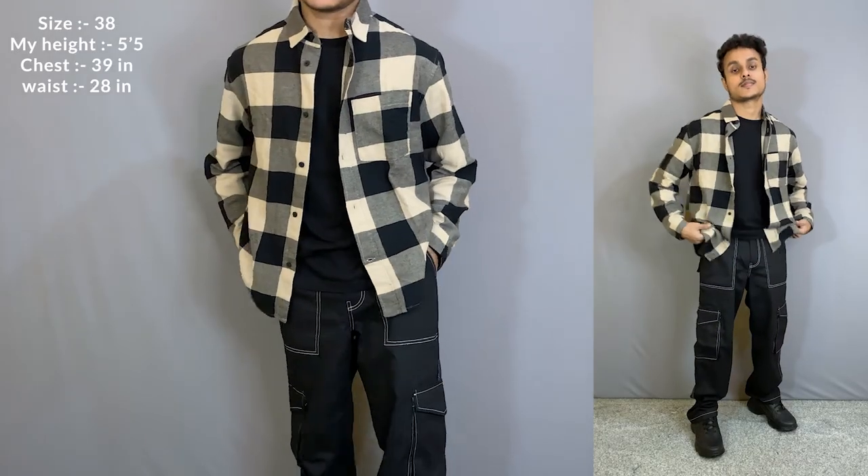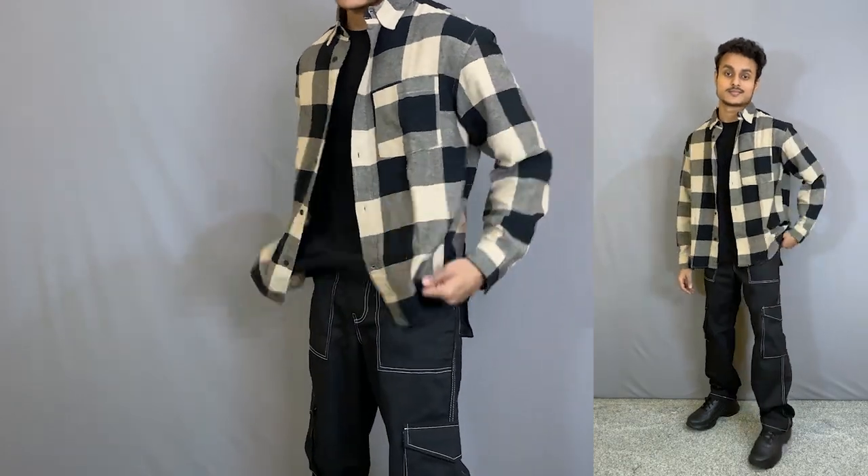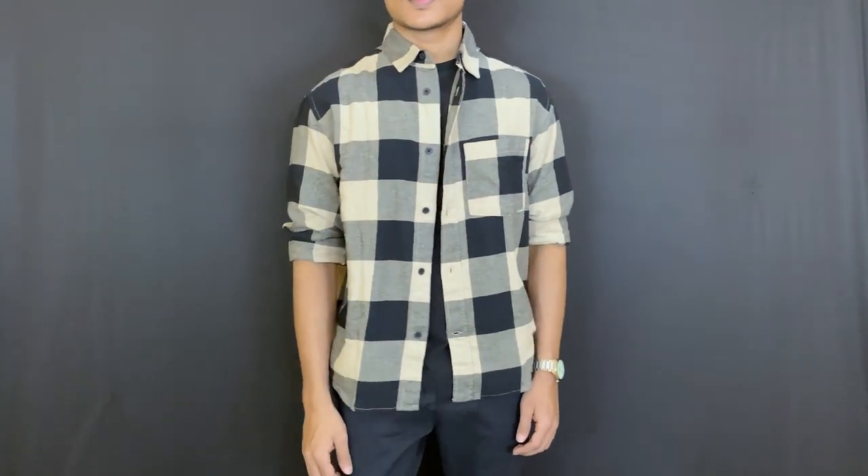If you talk about fitting, I ordered it in size 38, and the overall fit is perfectly fine — like a relaxed fit shirt. It is a little loose from the body and sleeves.